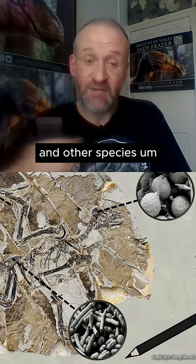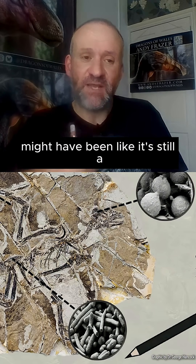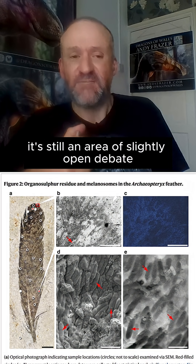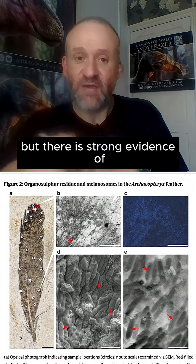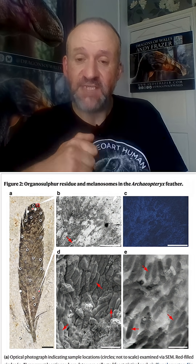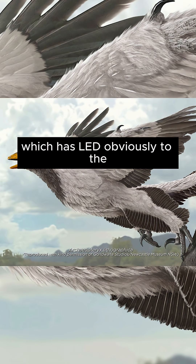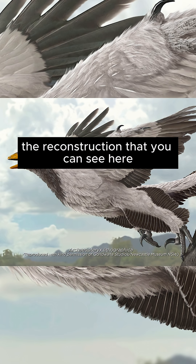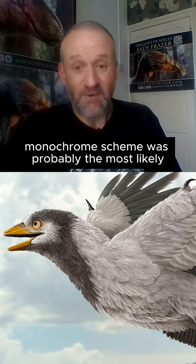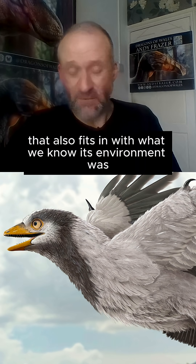It's still an area of slightly open debate, especially in the case of Archaeopteryx, but there is strong evidence of dark pigmentation certainly in some of the primary feathers, which has led to the reconstruction that you can see here. The predominantly black and white monochrome scheme was probably the most likely, and that also fits in with what we know about its environment.